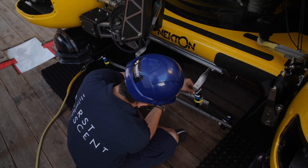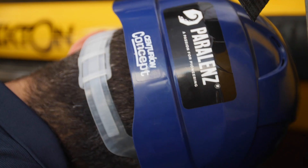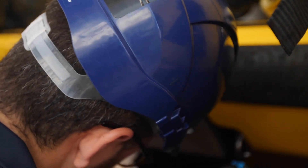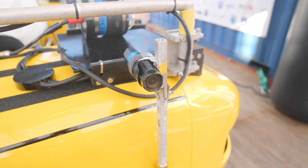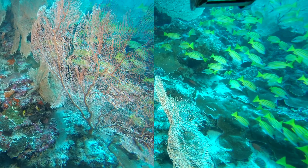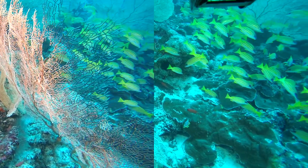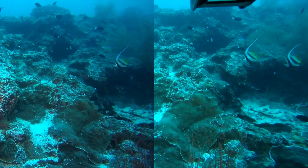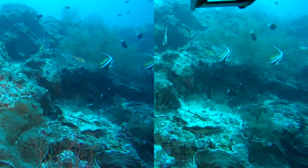We have a total of five different SVS frames. SVS stands for stereo video systems — this is when you have two cameras attached on a frame. These two cameras will be recording and they will have an overlap between them, and by doing so you put this footage into software and then you can start having more information such as length and biomass of fish and other organisms.